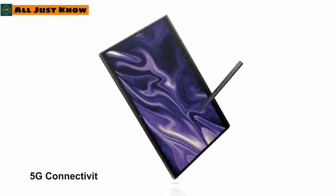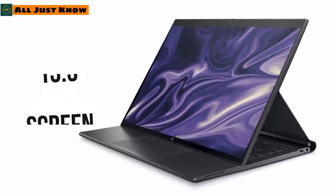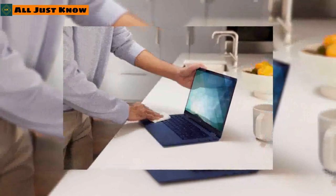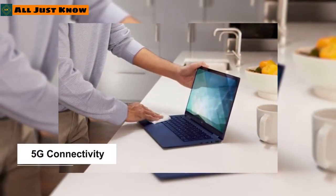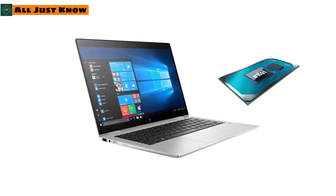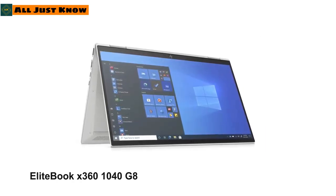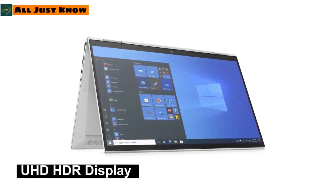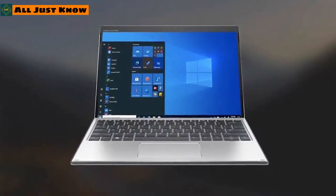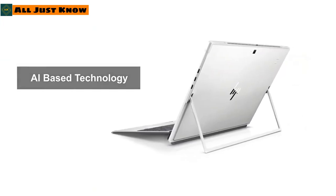The HP Elite Folio features optional 5G connectivity and a 13.5-inch screen that folds forward and locks into position. The Elite Book 840 Aero has optional 5G and starts at just 2.5 pounds. The EliteBook x360 830 comes with 11th-gen Intel Core vPro processors and an optional OLED display. The EliteBook x360 1040 will include an optional OLED HDR display with up to 500 nits of brightness. The HP Elite x2 is a two-in-one tablet with integrated tile tracking and AI-based noise suppression technology.